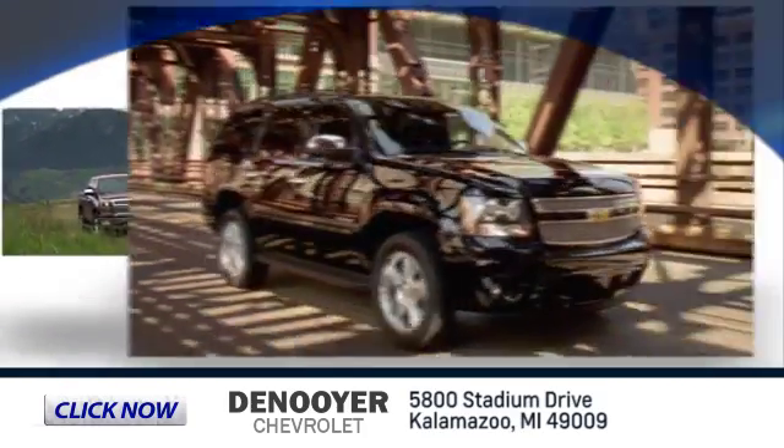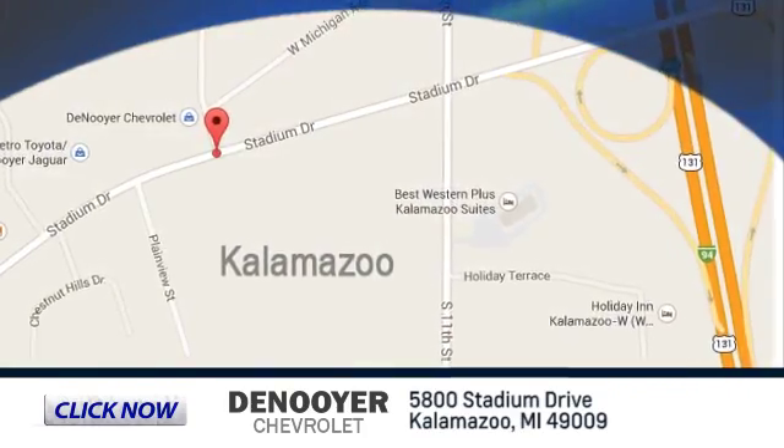Denoyer Chevrolet is conveniently located at 5800 Stadium Drive in Kalamazoo, Michigan.